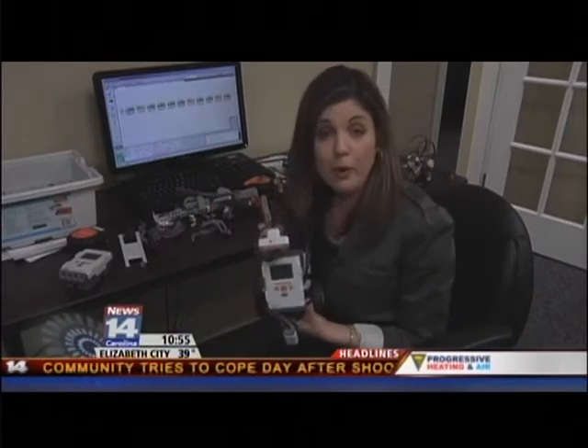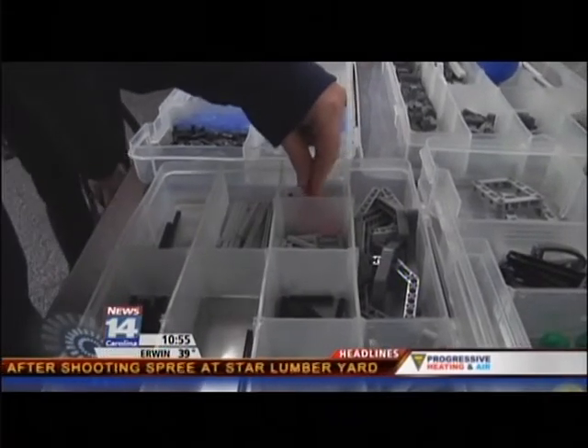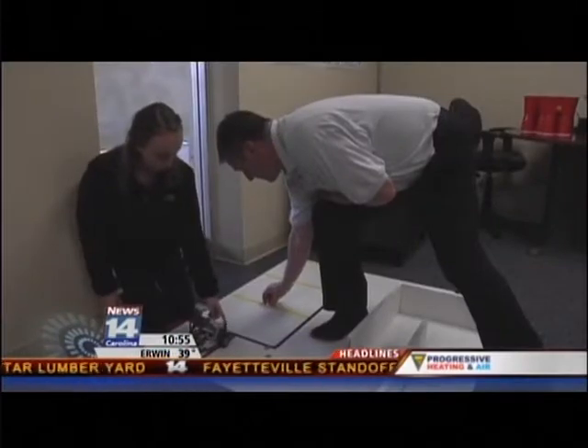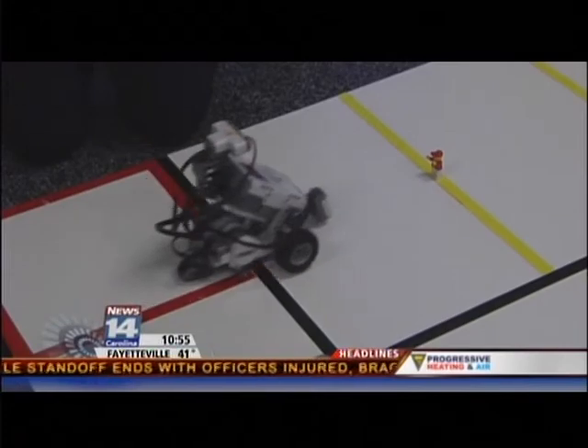They use the computer to program their robot to complete a variety of different tasks. "Take pieces and I just add on as much as I could." A process that program director Michael Barnes says gives students ages 8 through 18 the chance to be innovative. "You're only bound by your imagination and the number of pieces you have."